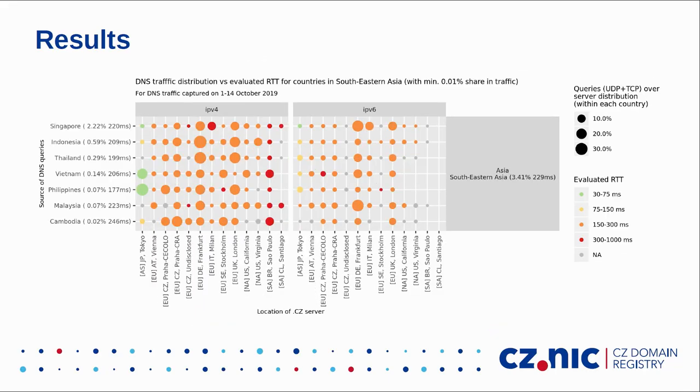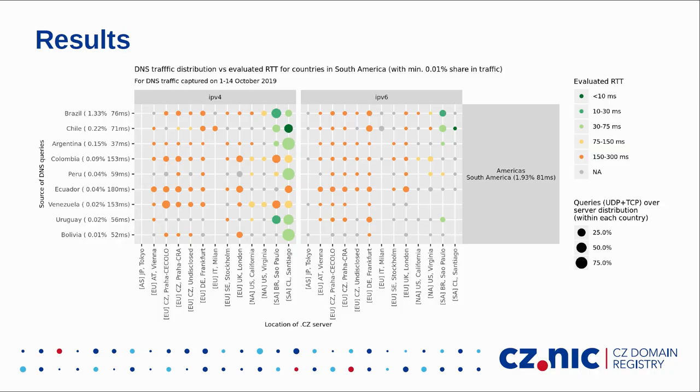In Southeastern Asia, a more remote region, we no longer see green color. Some queries go to the server in Japan with good RTT, but most traffic goes to servers in Europe, resulting in bad RTT. The good news is that this region accounts for only 3.4% of DNS queries. For South America, we have two servers there and it works pretty well — these two servers are the most popular in the region, and evaluated RTT for that region is 81 milliseconds, which is pretty good.